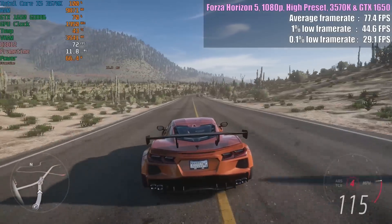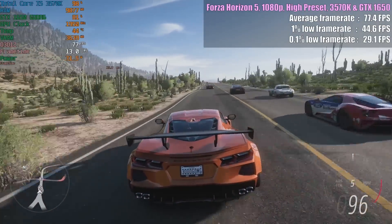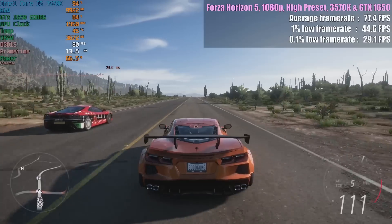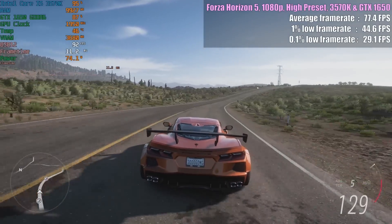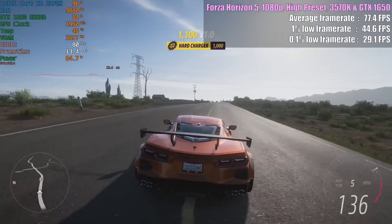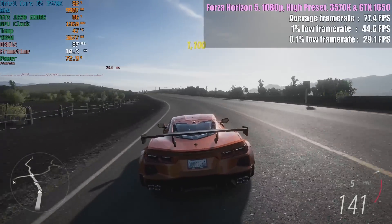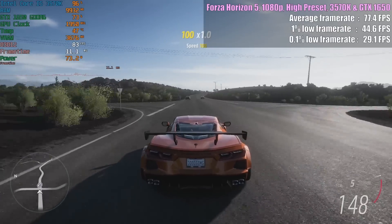Finally for today we have Forza Horizon 5. There may be a few little dips and drops here and there, and this is one of those games where things could dip quite a bit when racing through one of the many little towns. That said, over the course of my 15 minutes of play, everything averaged out well. It's important to remember that this is an aging processor though and it's not going to be perfect by any means in 2023.